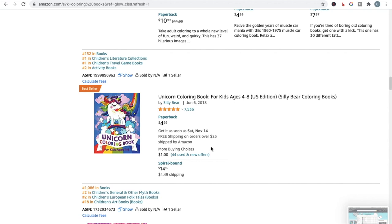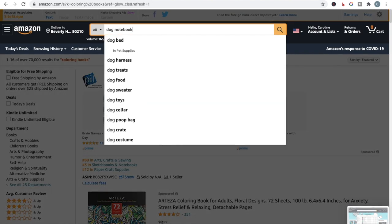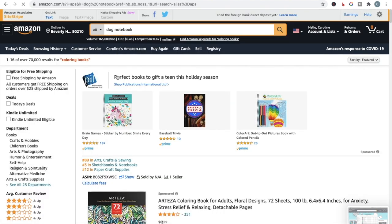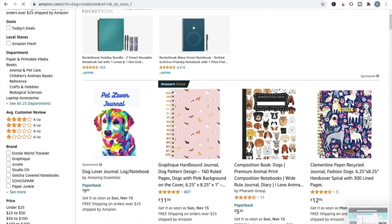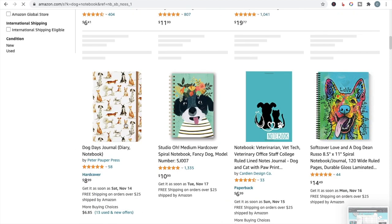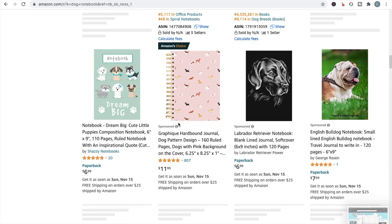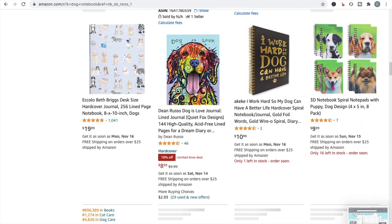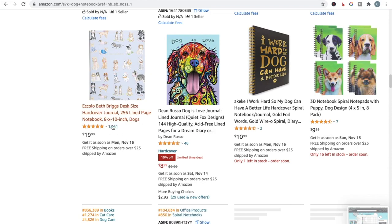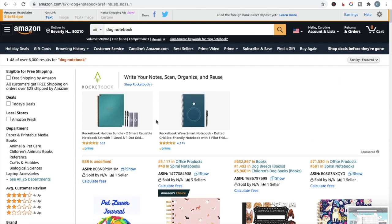Another one we could look at is 'dog notebook' — this is showing over 6,000 results, which is quite a lot for a notebook. It's a very generalized niche. Some of these books have quite a lot of reviews: 800 reviews on that one, even though it's a spiral-bound book, and a thousand reviews on that hardcover journal. This is too broad a niche.